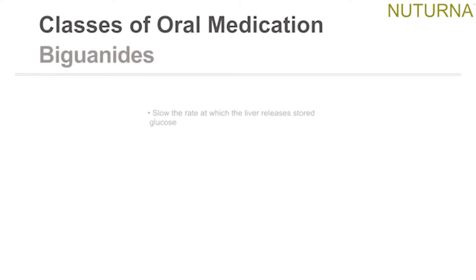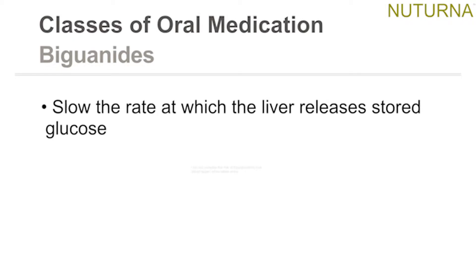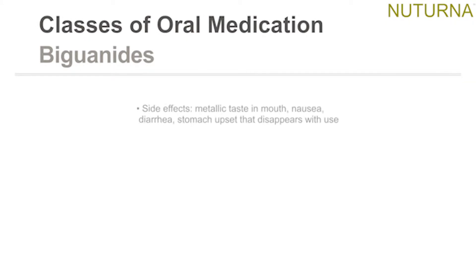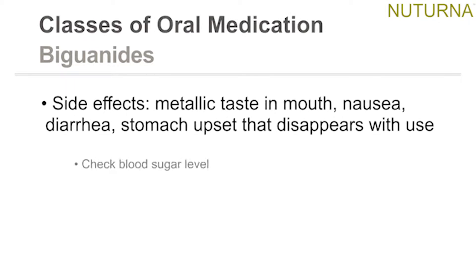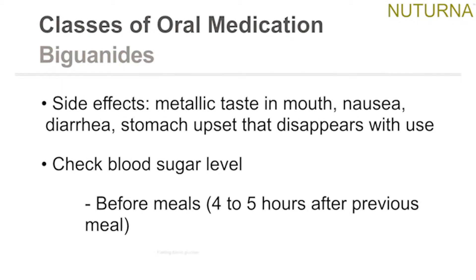Biguanides slow the rate at which the liver releases stored glucose. They do not increase the risk of hypoglycemia when taken alone, and may promote weight loss and lower blood fat levels. Side effects include a metallic taste in the mouth, nausea, diarrhea, and stomach upset that disappears with use. Check blood sugar level before meals, four to five hours after the previous meal, and fasting blood glucose.